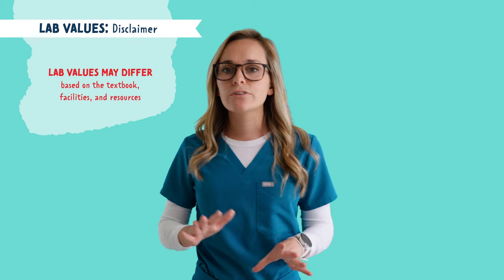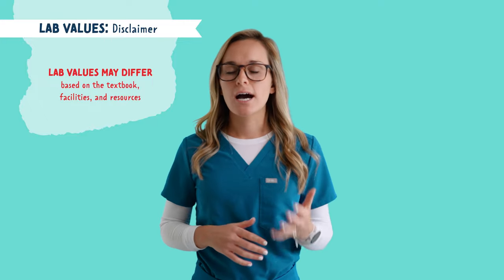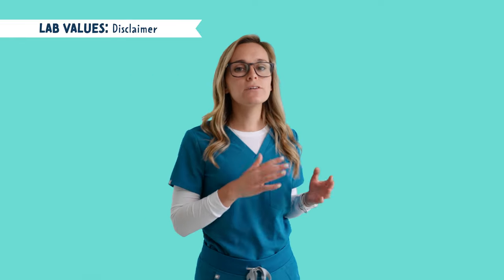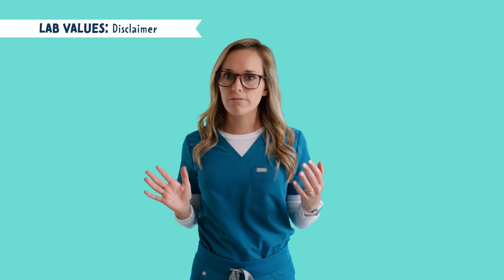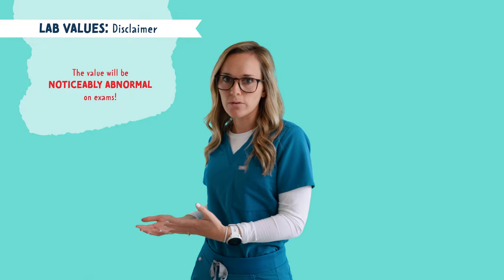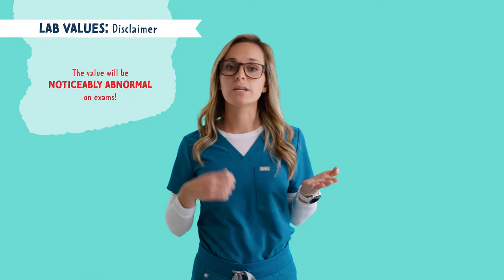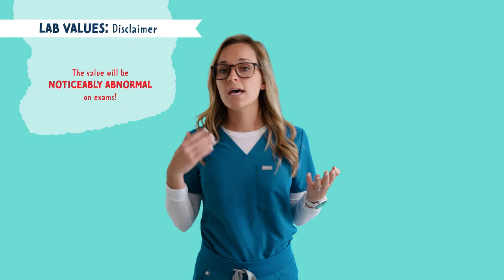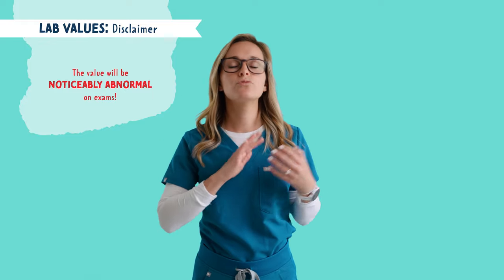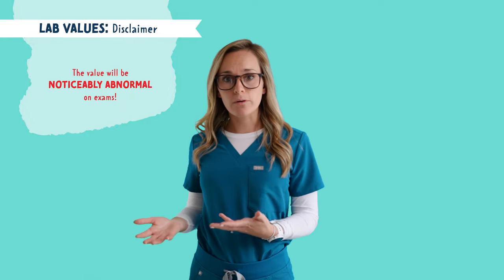This is the real disclaimer. Lab values may differ between textbooks, facilities, and other resources. For example, HESI, ATI, and different hospital facilities may have slightly different lab value ranges. However, keep in mind that the NCLEX and nursing school exams will give you a value that is way off — meaning noticeably abnormal. For example, one resource says a normal calcium level is 9 to 11 and another may say 8.6 to 10.3. However, the NCLEX would provide an abnormally high calcium level like 13, because this is noticeably abnormal and way out of range.